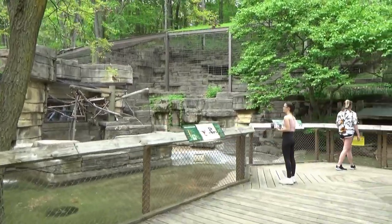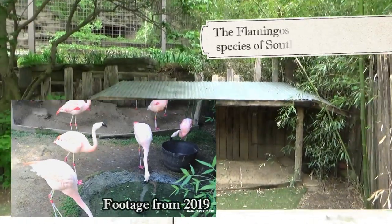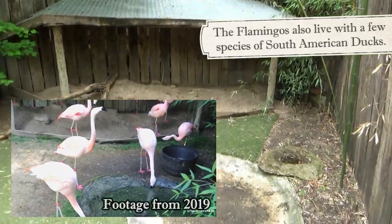Around the corner is a small boardwalk deck which brings you up close to a flock of Chilean flamingos, who again were off exhibit due to avian flu concerns.